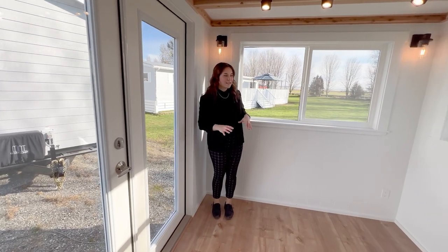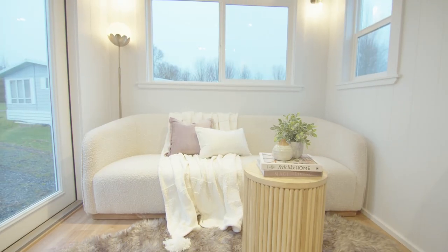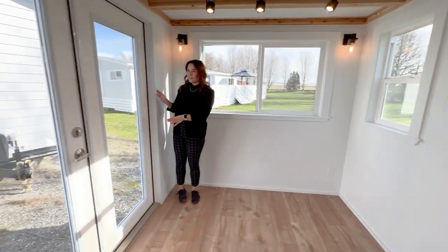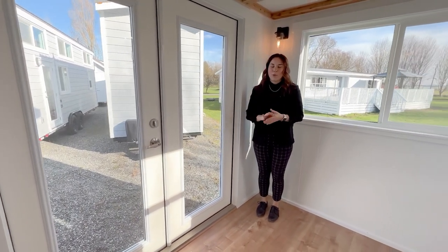So you walk right into the living area space — perfect space for an L-shaped couch. You can have your TV right across from you. My favorite part is the French doors and the amount of windows in this space, which makes it feel super open.